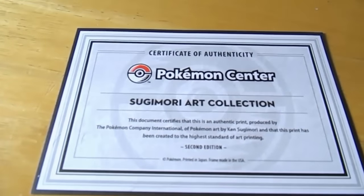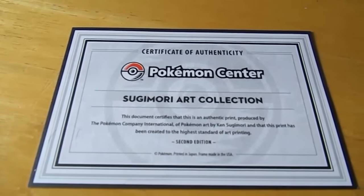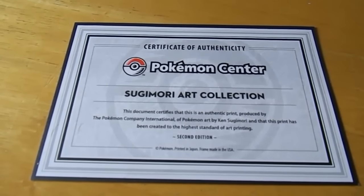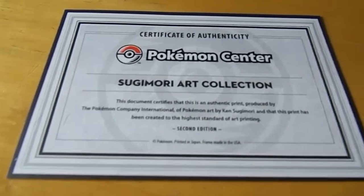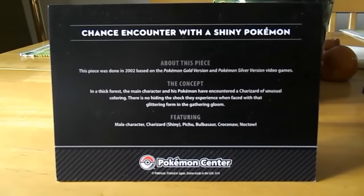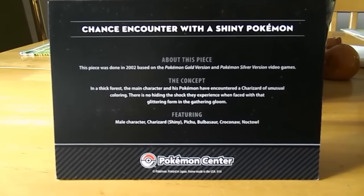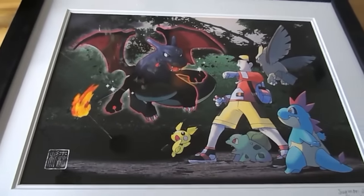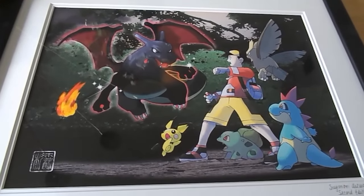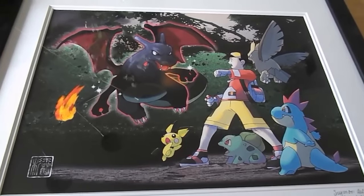If we look over here, we can see that this is the official certificate of authenticity from the Pokemon Center. I got this piece from the North American Pokemon Center website. It also came with this black card here, which shows the title of this piece, which is 'Chance Encounter with a Shiny Pokemon.'